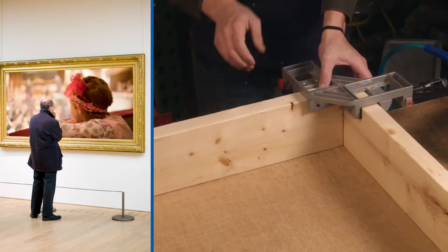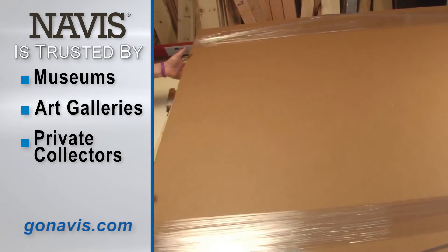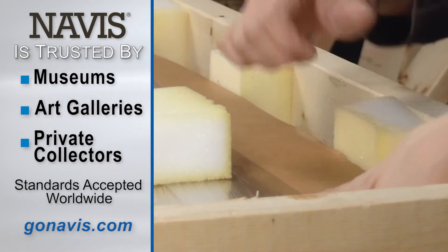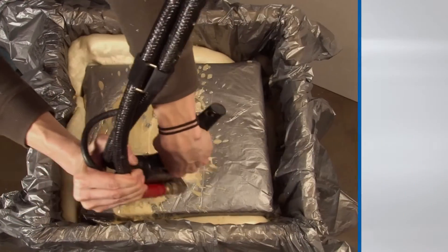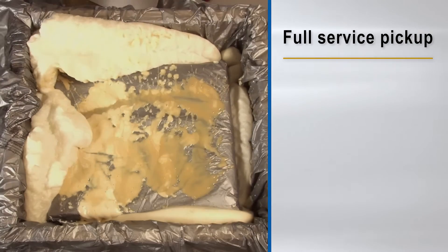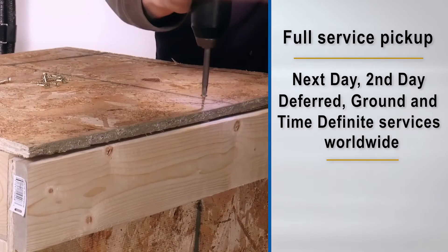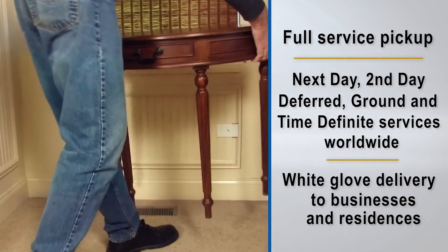We understand the packing and shipping requirements of museums, art galleries and discerning private collectors, and we adhere to standards accepted around the world. Whether you are moving one piece or an entire collection, Navis can manage all of the required services. We provide you with responsive service, expert packing and crating, and shipping options, including transit value coverage and door-to-door service.